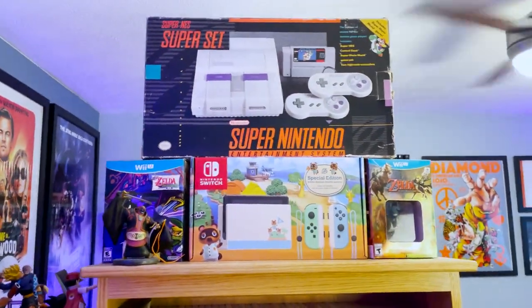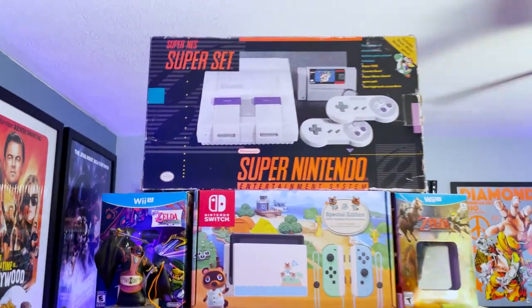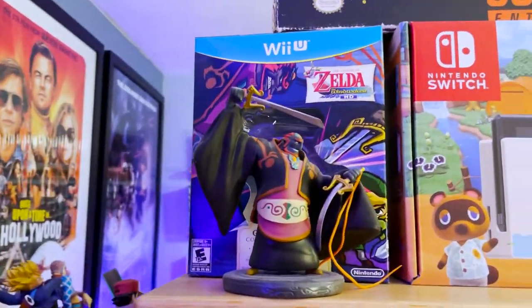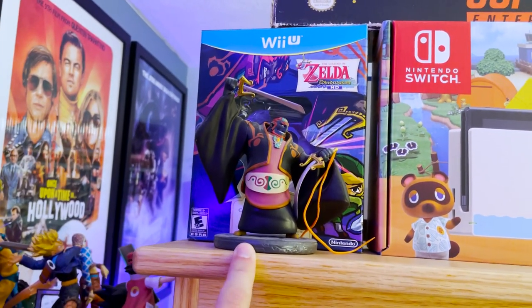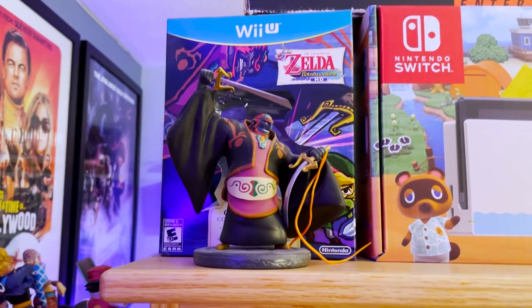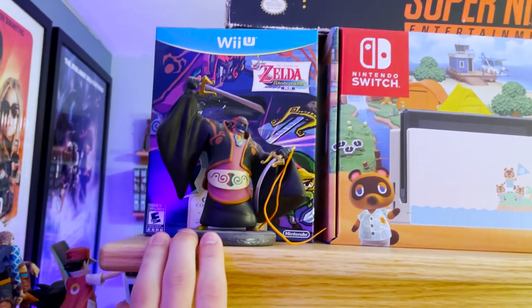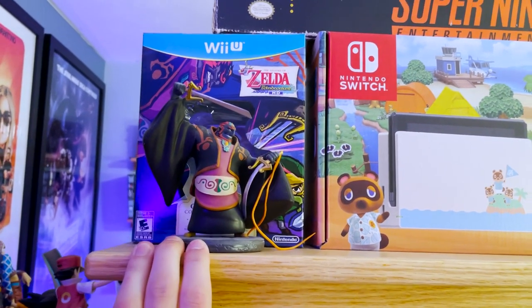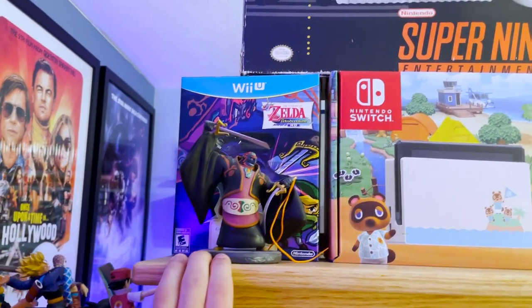The last section over in this corner is my second game shelf. Got a boxed Super Nintendo, Wind Waker HD special edition — Wind Waker is my second favorite game of all time and my favorite Zelda game. Zelda is one of my favorite series of all time alongside Pokemon, and lately Bloodborne and Demon's Souls have been creeping up to number two as well.